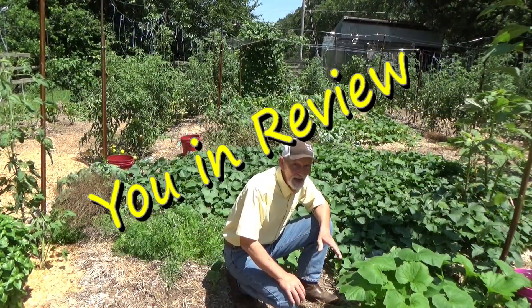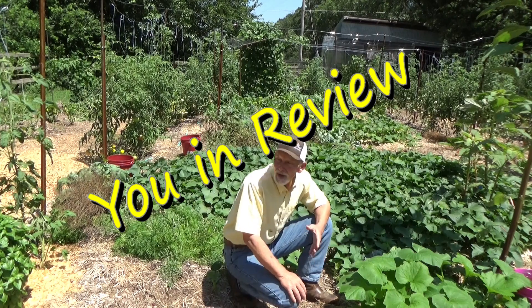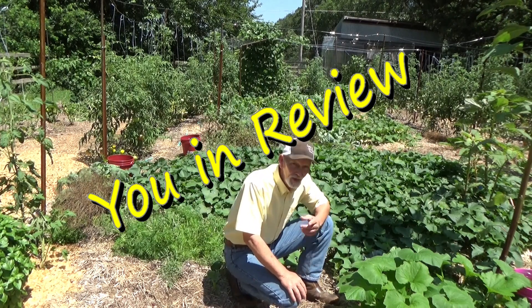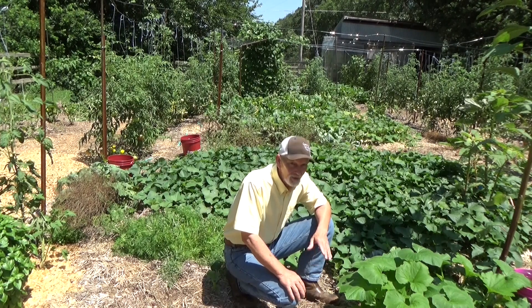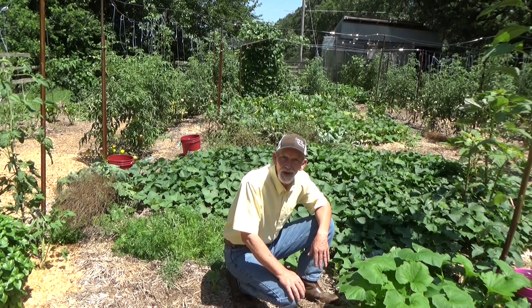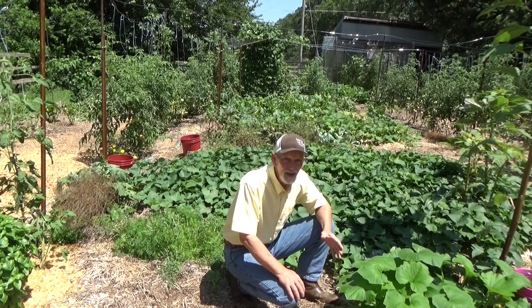Hi, welcome to the garden. Today is Saturday, and you know what Saturday means — we're gonna do a quick review of this garden, then we're gonna celebrate your garden. If you're new to my channel, you're in for a real treat. Saturdays are reserved for you, your ideas, your inspiration, and your motivation to come out here and garden.